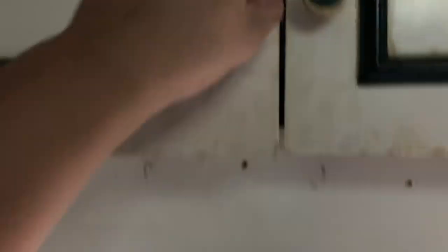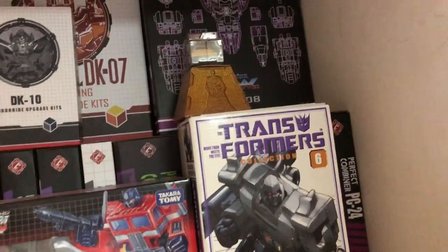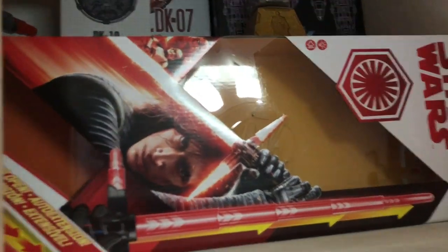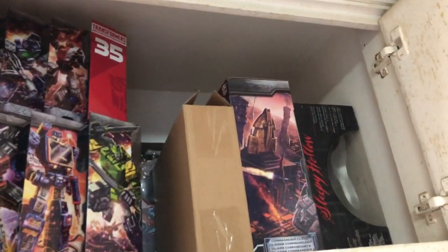I've kept some boxes up here - the upgrade kits - and these are the only three G1 figures I have: Bumblebee, Megatron, and Optimus Prime. I'm not sure if I'm going to get the commemorative issue Optimus Prime from Takara Tomy with the G1 box. The G1 Soundwave reissue has been out for a while - I'm just waiting for a good price, and maybe I'll get it together with the other cassettes. These are just Transformers boxes I've kept from the Siege line.